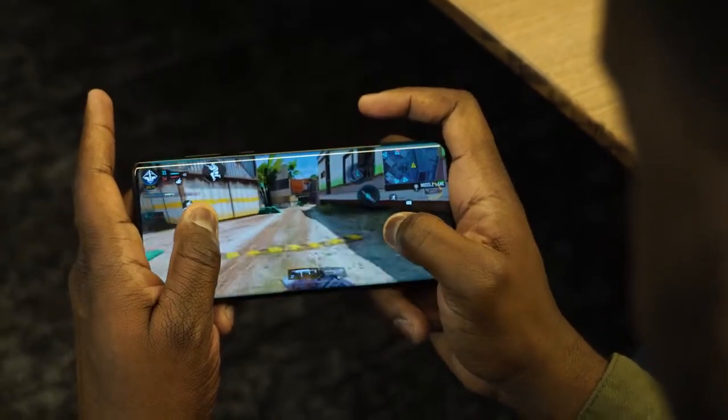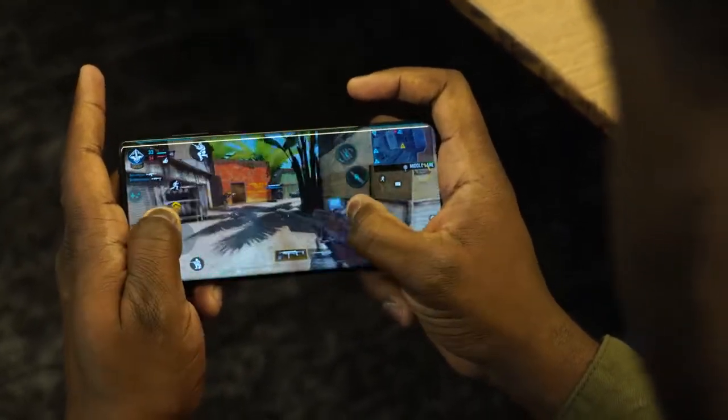Do you think it's better or worse than the standard? No, I prefer a frame with the focus — it's easier for me.